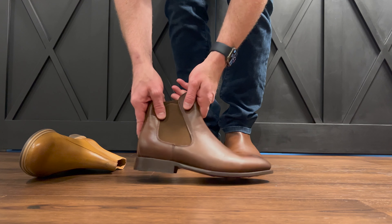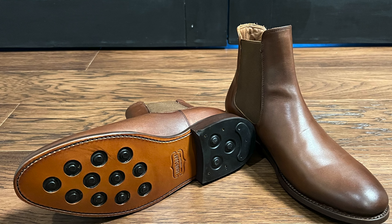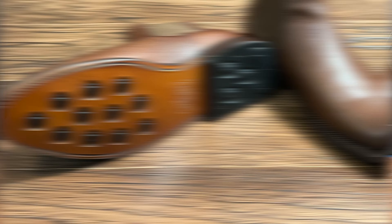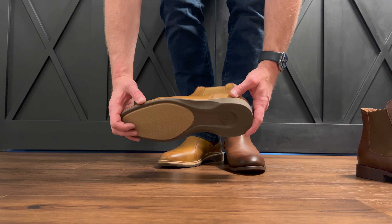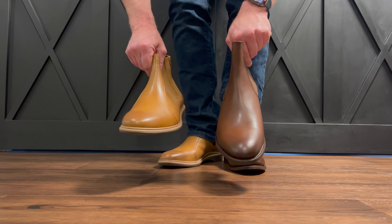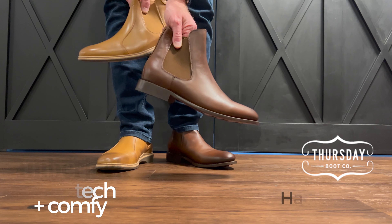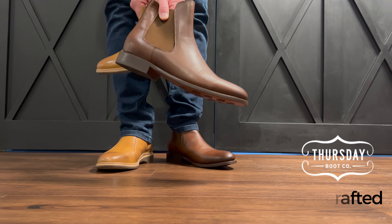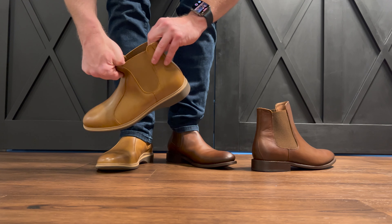Everything about the Thursday boot is about being handmade, handcrafted, and incredibly well finished. Look, it's a very high quality boot — don't get me wrong whatsoever. This is a high quality item and it's beautiful. But the Amberjack is a combination of high quality meets technology, and that really describes who each one of these products is for. The Thursday boot has baseball leather lining inside, while the Amberjack has sheepskin leather lining inside.